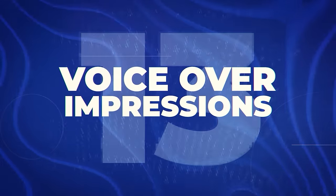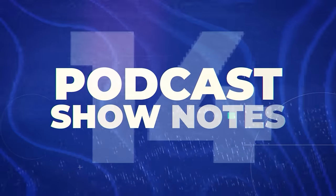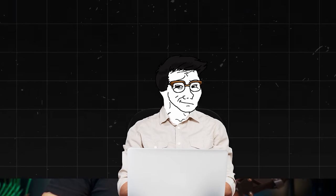Voiceover impressions — tools like voice.ai can mimic famous personalities, and they're getting more and more realistic. There are tons of people making money with voiceovers online. Most AI voiceovers aren't quite there yet, but they're super close. I think it's going to be even better in the next few years, but for now I'm giving it a B tier rating.